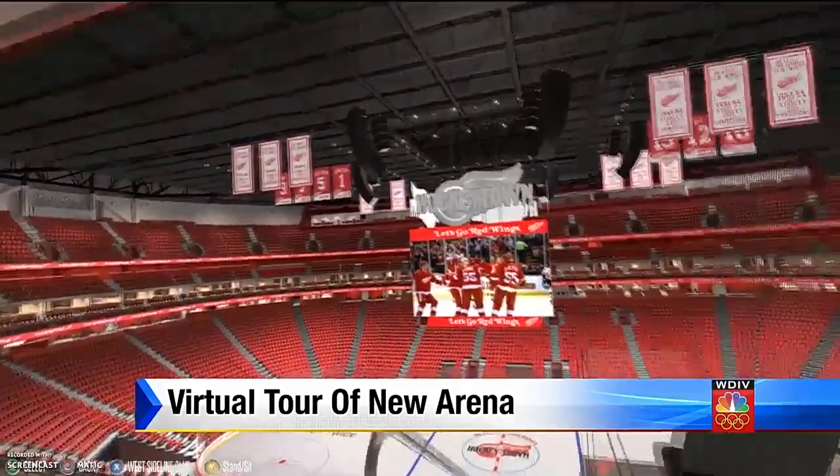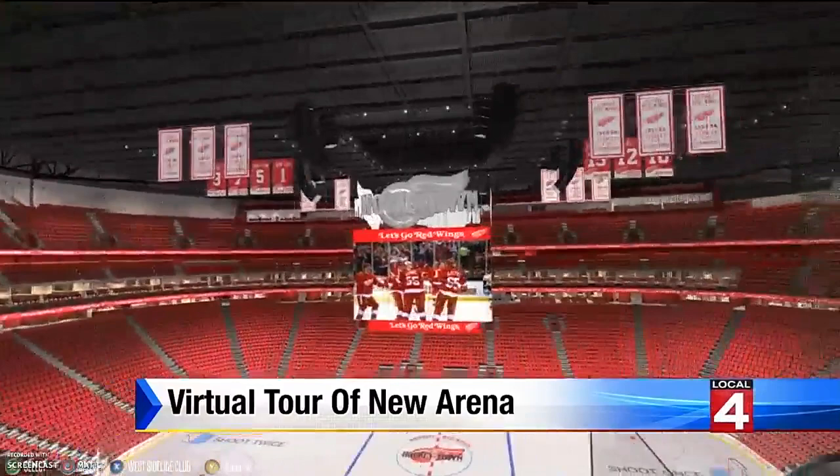In the District Detroit Preview Center, Nick Monticelli, Local 4. What a fabulous new home for the Red Wings. We have posted all of the virtual tours of the new arena at clickondetroit.com — just go to the sports page.